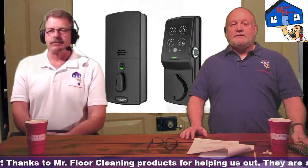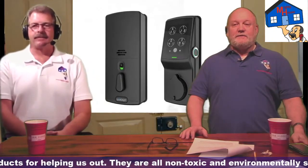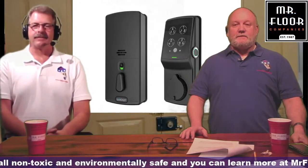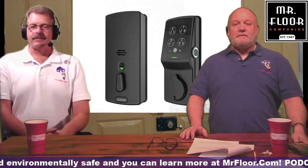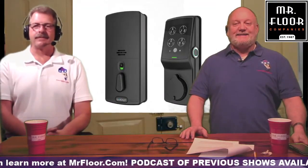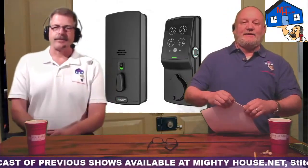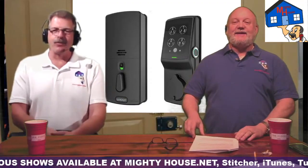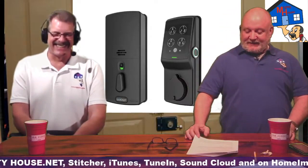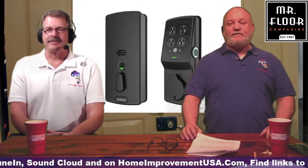Did we cover everything, Jeff? We appreciate the opportunity — this is a great format and we're looking forward to hearing user feedback and questions. Via Lockley.com we've got 24-hour customer service, whether for people looking to ask questions or current consumers needing help. We always want to make sure we take care of everybody willing to take a chance with Lockley, and you'll definitely see more from us in the near future. Podcasts of all the shows are available at MightyHouse.net, Stitcher, iTunes, TuneIn, SoundCloud, and HomeApprovementUSA.com.